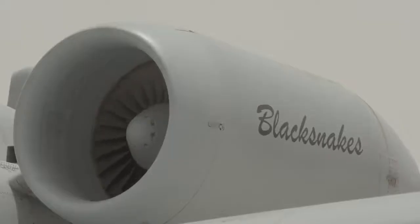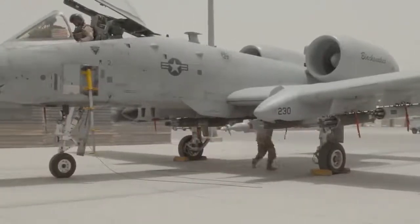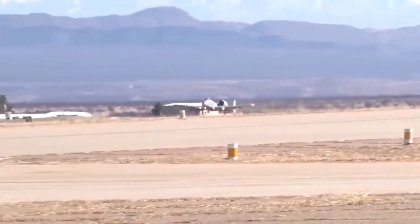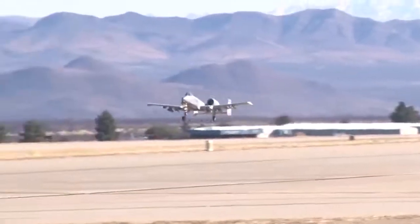The high engines mounted behind the wings also reduce the amount of dirt and dust that can enter the engines from forward operating base runways, which can be just dirt runways. A lot of design choices were made to allow the plane to operate from remote airfields like this.